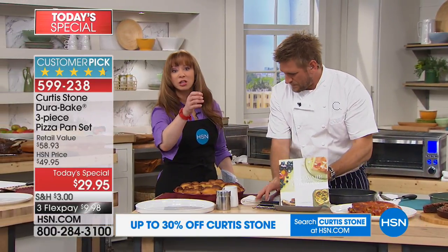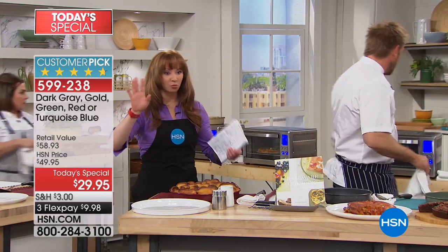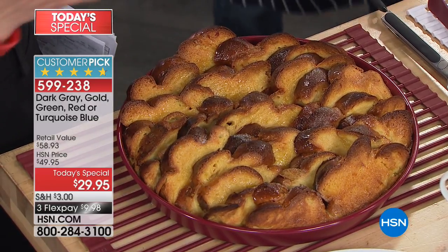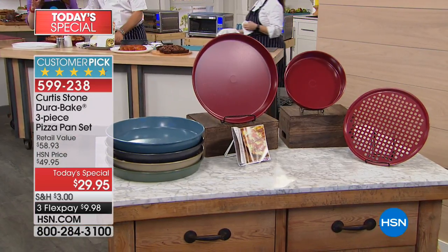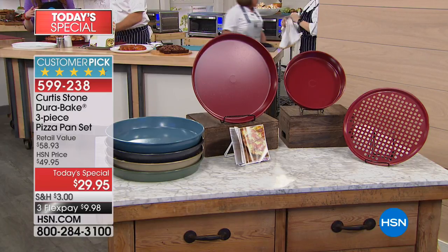I do have to stress — let me show you the colors one more time. The green is already in final and limited quantities. The red is our most popular — the red is the number one color right now. There's that beautiful turquoise blue, the dark gray, that champagne gold, and then the limited edition green.